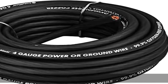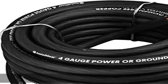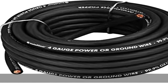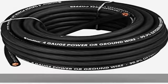About this item: 4 gauge, 25 feet, 7.62 meters, black OFC power ground wire. Top quality, true to gauge power ground wire generates the appropriate power transfer needed for your next wiring project.